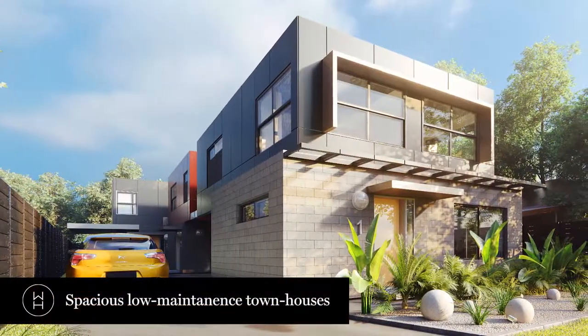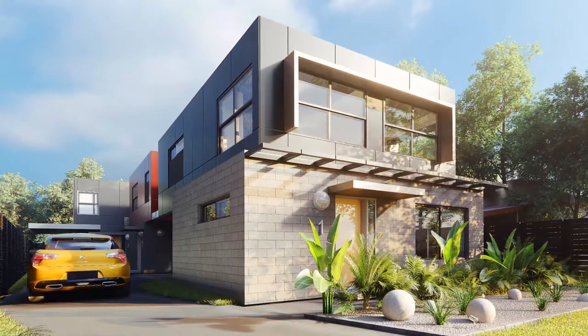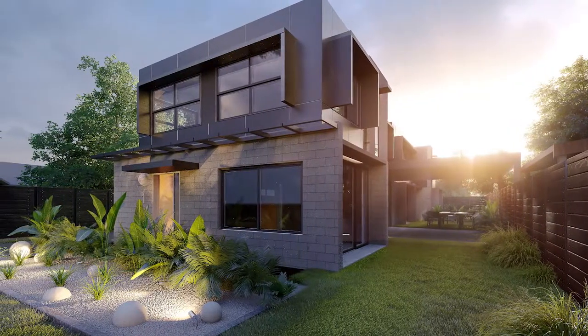Architecturally designed to offer a low maintenance and contemporary lifestyle, these town residences boast spacious bedroom accommodation, open plan living area and plenty of outdoor space.